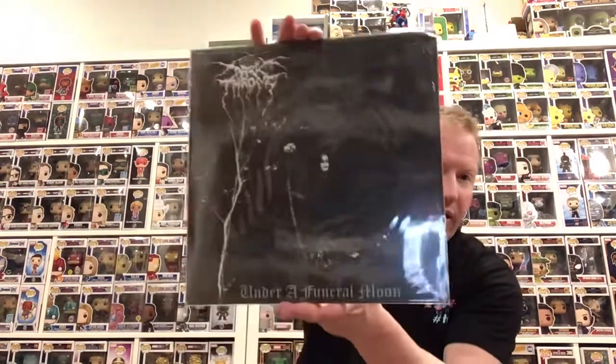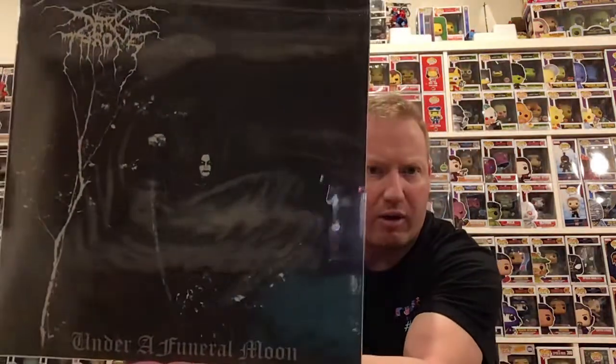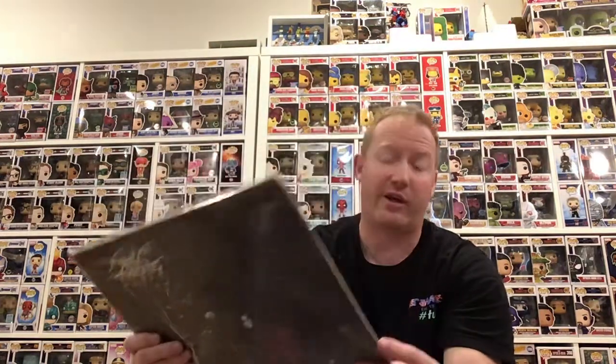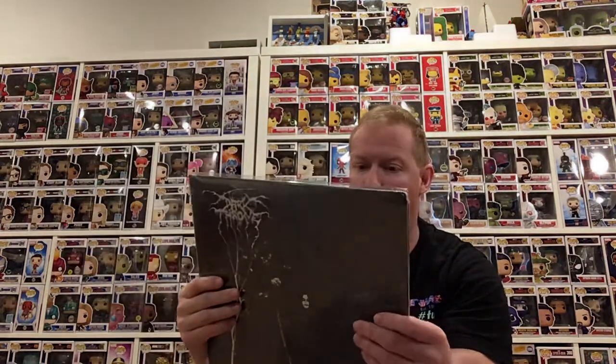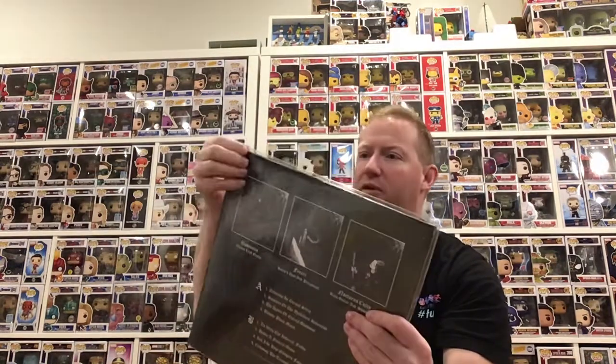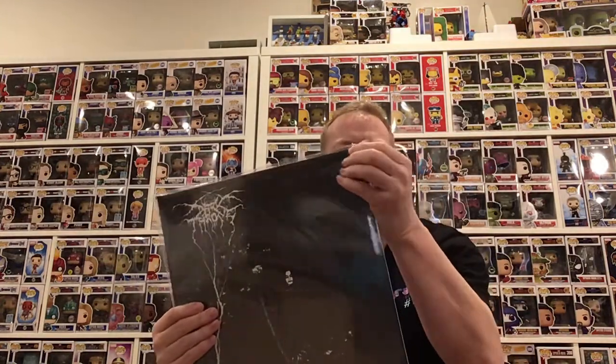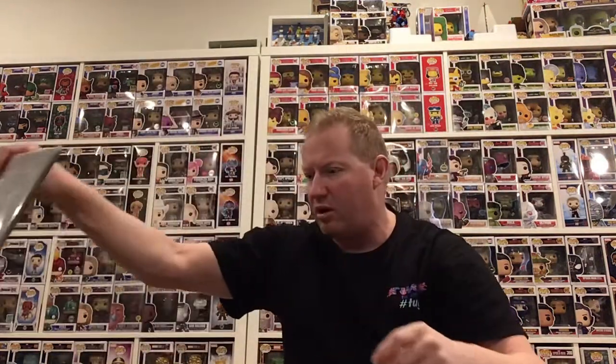To go from one end of the spectrum right over to the other, we've got Under a Funeral Moon by Darkthrone — part of their Unholy Trinity. That was the only one out of that set I was missing. The box got a little crunched — normally it's better than this — just a little bit of damage up there. I like them to be as mint as possible but I'm not that crazy and pedantic about it.